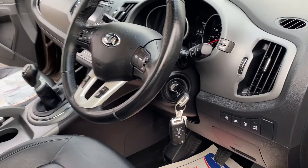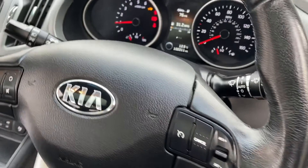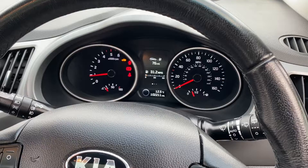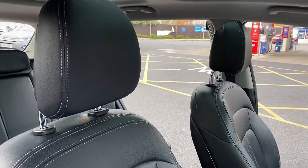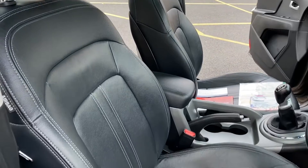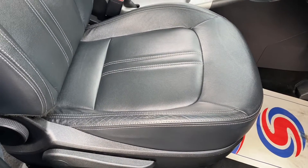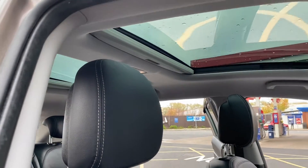Moving on to the inside — as you can see, there are two remote keys present with the vehicle. No warning lights on the dash, obviously, except to note that we've got the doors open while we're doing the video. All the leather is in excellent condition — there are no rips, burns, or tears anywhere in the leather. Panoramic glass roof present.